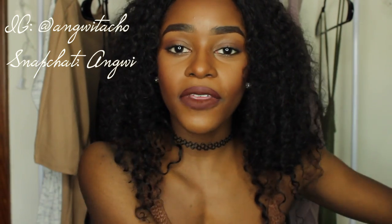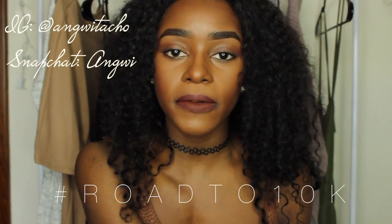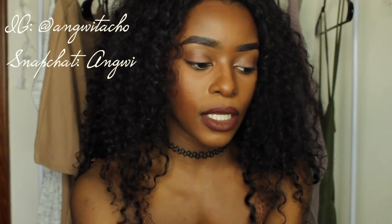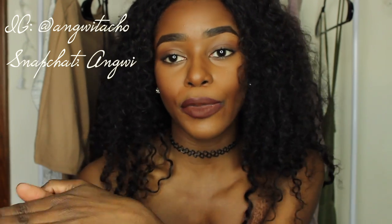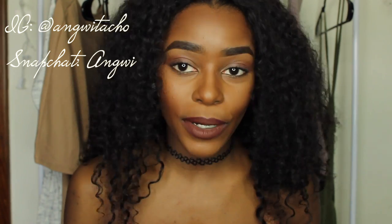I'm using the hashtag road to 10k because I'm trying to reach 10k subscribers by summer — I don't know if that's gonna happen because summer is coming up fast. But yeah, thank you guys so much for watching this video and I'll see you in my next one. Bye guys!